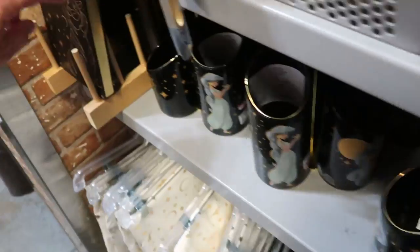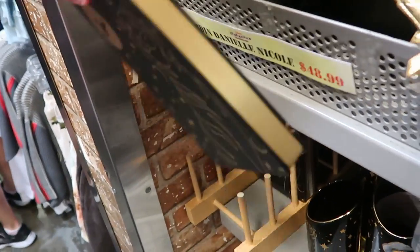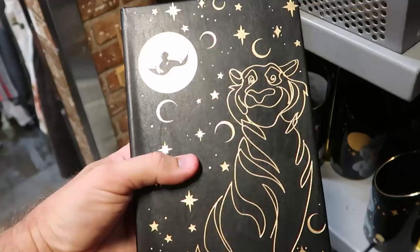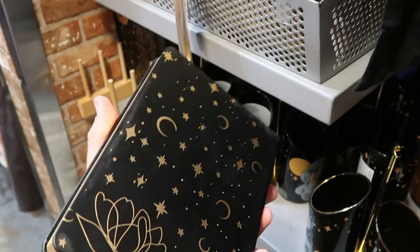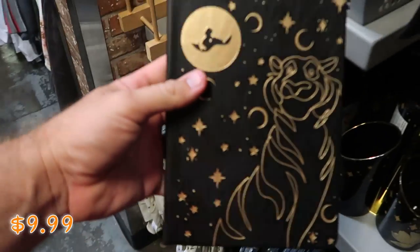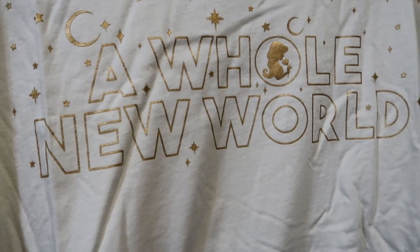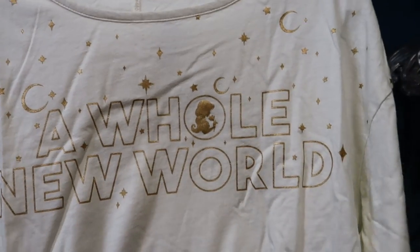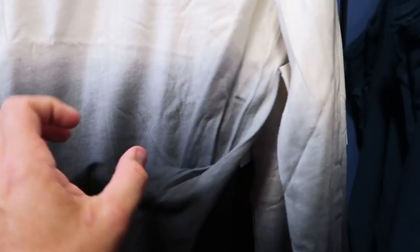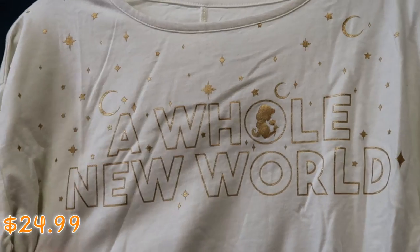They have a really awesome notebook — actually gold bound, with really nice graphics of Princess Jasmine on the flying carpet on the front side. $9.99 from $25. And they have a really nice women's long sleeve shirt — it says 'A Whole New World' with Princess Jasmine. I like the color contrast, really nice, these are $24.99 from $45.